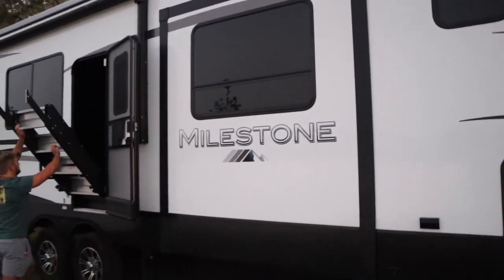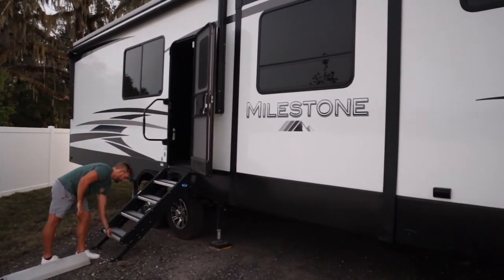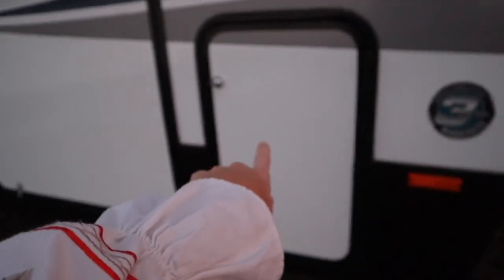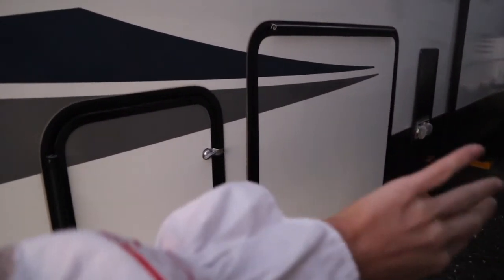The camper has five slides, which I think is the most you can have on a camper. There's propane storage right here, and then storage down here which Derek's opening up right now. Same on this side — storage that goes all the way to the other side, and then this is propane.